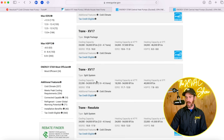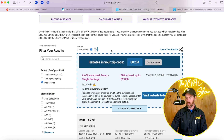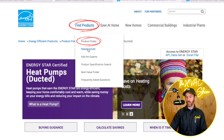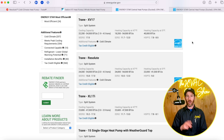I've got the Energy Star data pulled up right now. If you're in the market for systems, energystar.gov is a really great resource — I'll link it in the description. If you go to the product finder and look for heating and cooling equipment, you can find all the different products that qualify for rebates and are Energy Star listed.